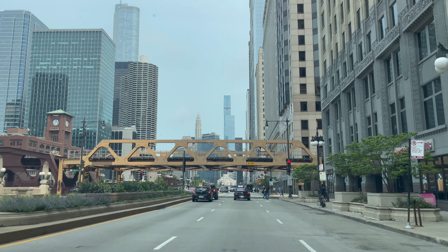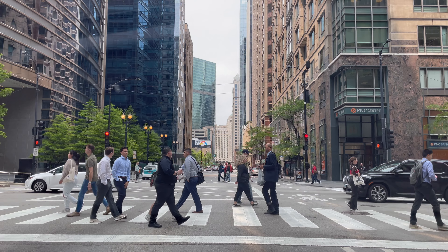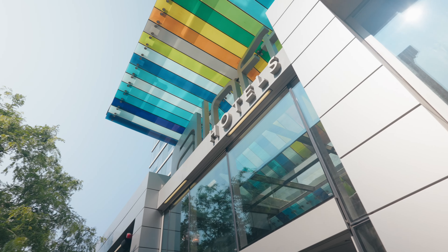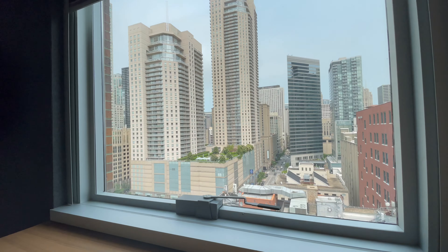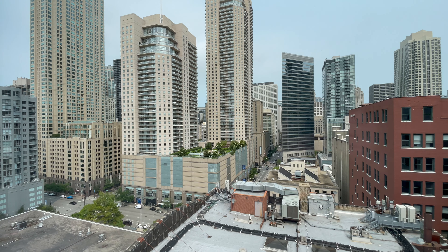After a quick bite, we headed to our hotel. We decided to stay at the ALoft in downtown Chicago. Once we checked in, we headed up to the room. The room had two large windows with an incredible view of the skyline.